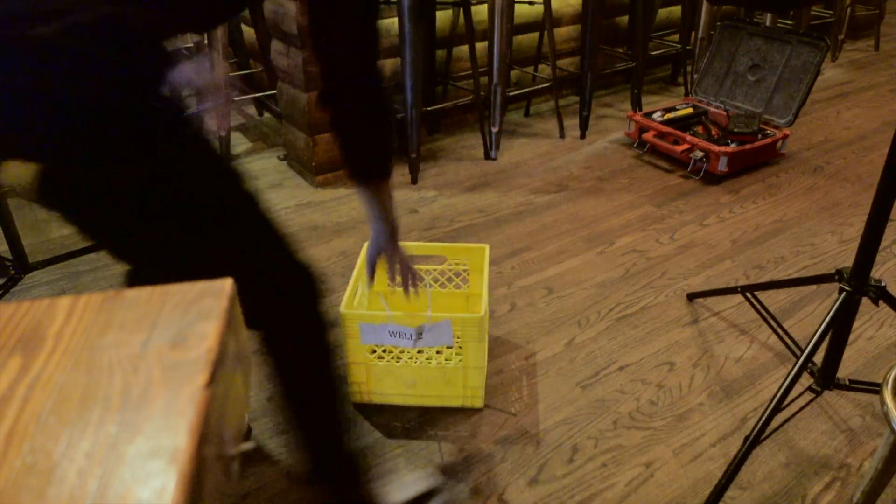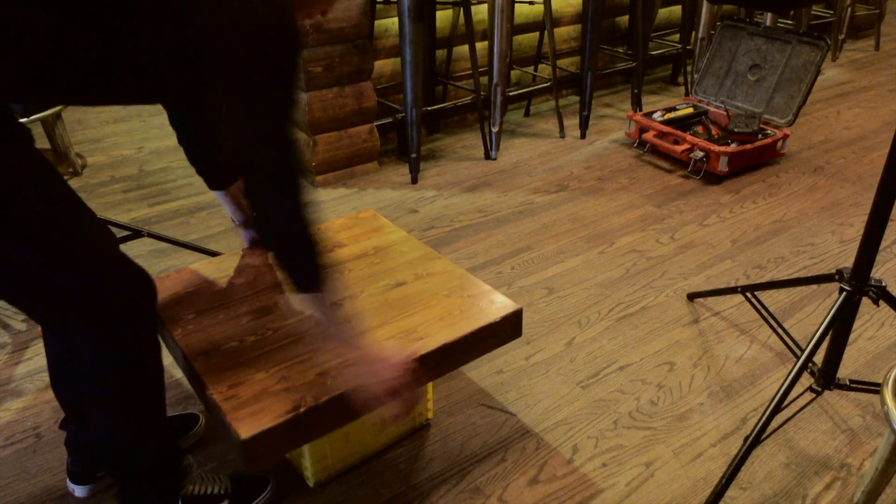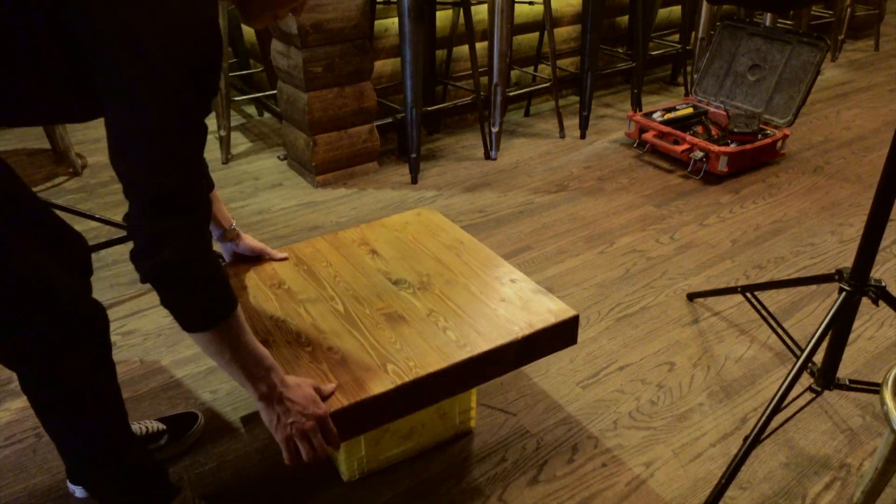Their manager David helped me take off this tabletop and we stuck it on top of the milk crate. A little ghetto? Yes, but I swear it does the job better than any other setup I've used.